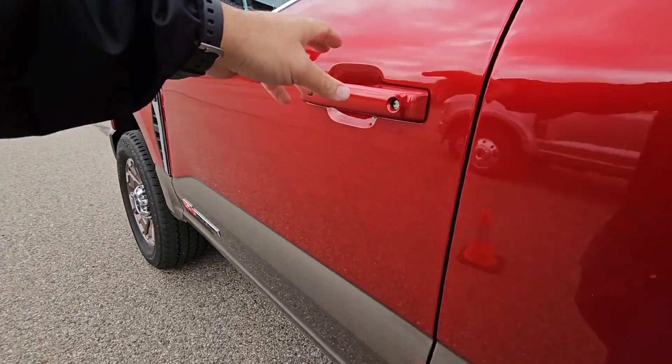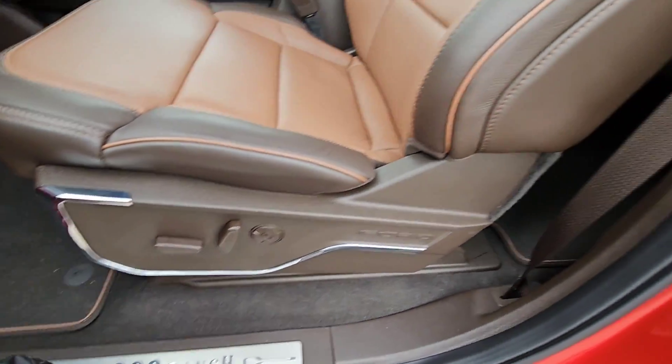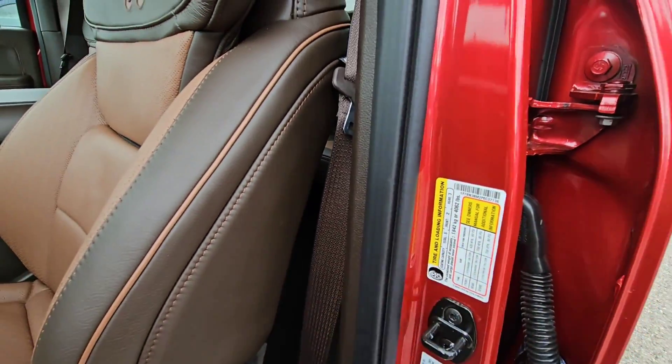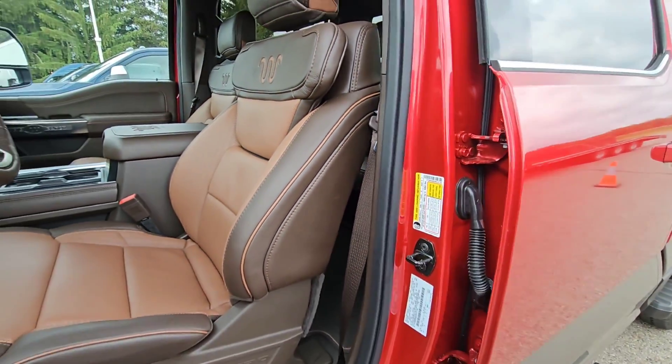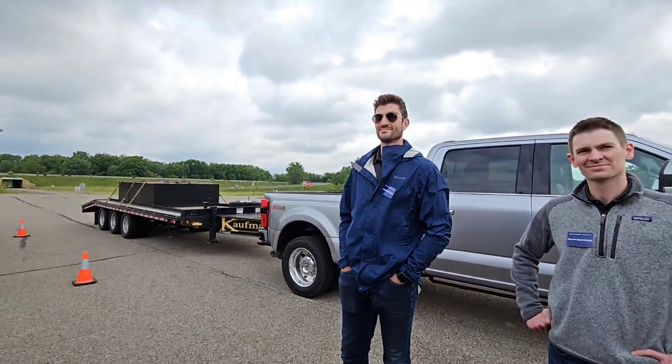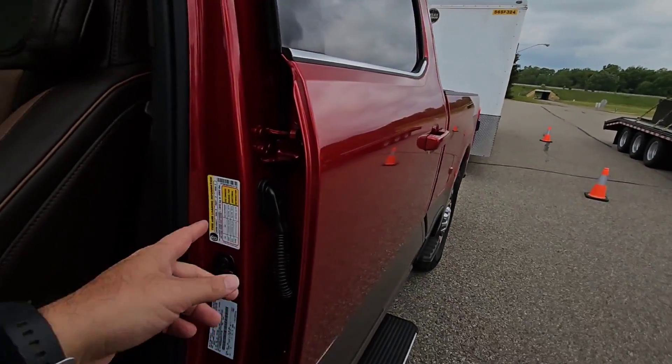All right, before we get any further, let's take a look at the numbers on this truck. King Ranch trim. This has a cargo capacity of 4,062 pounds. That's a lot of cargo capacity for a single rear wheel truck — a lot of weight. That's pretty awesome.